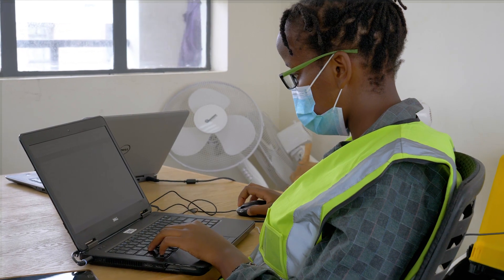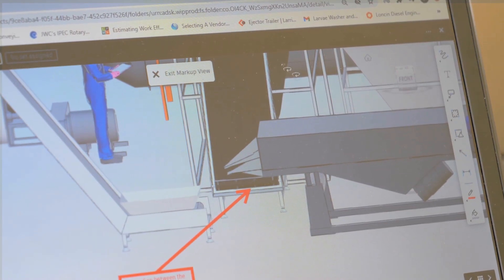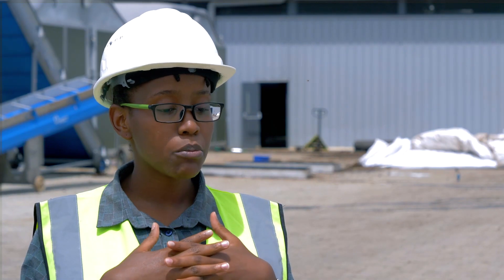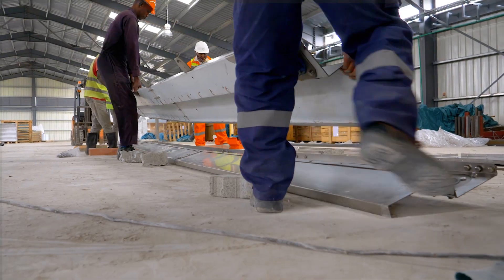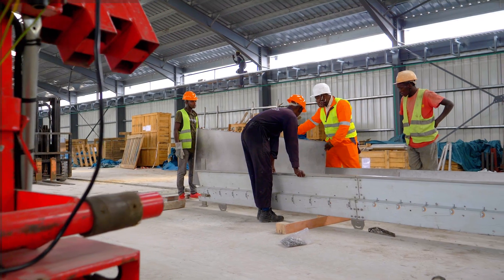We also used the 3D clash detection capability within BIM 360, and it was extremely useful particularly when we were trying to see the integration between our equipment. We were able to identify areas of correction before we actually got to finalize the fabrication of the equipment and bring them into the facility.